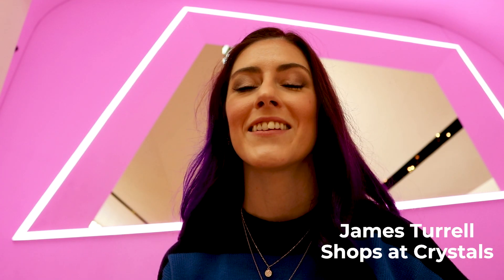The James Turrell light installation is a must if you are looking for that pop of color in your photos. The light installation behind me is created by an internationally famous artist who specializes in light and space installations. This one actually changes colors, so if you are looking for a pink, blue, or green color, stick around and you can see the colors change.